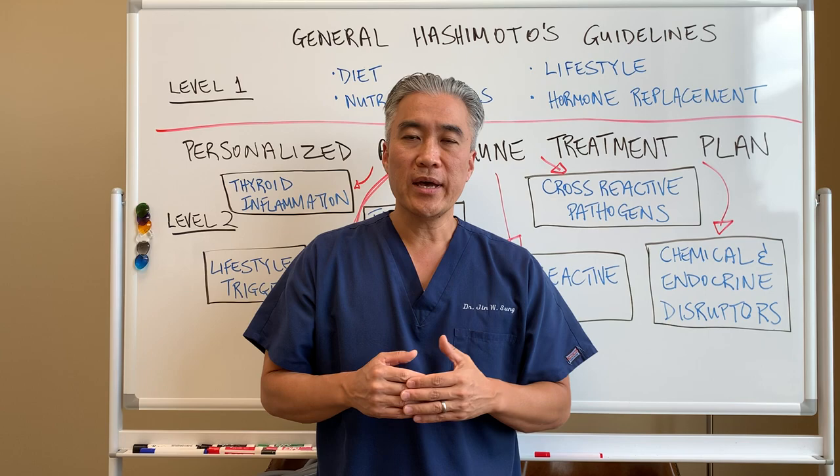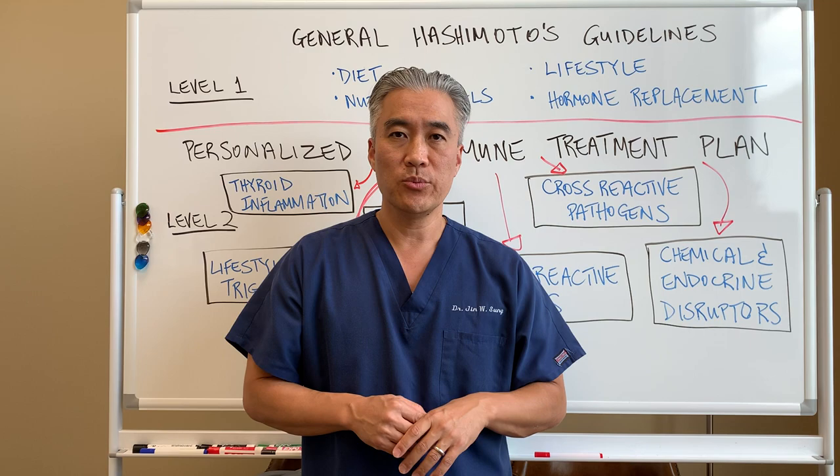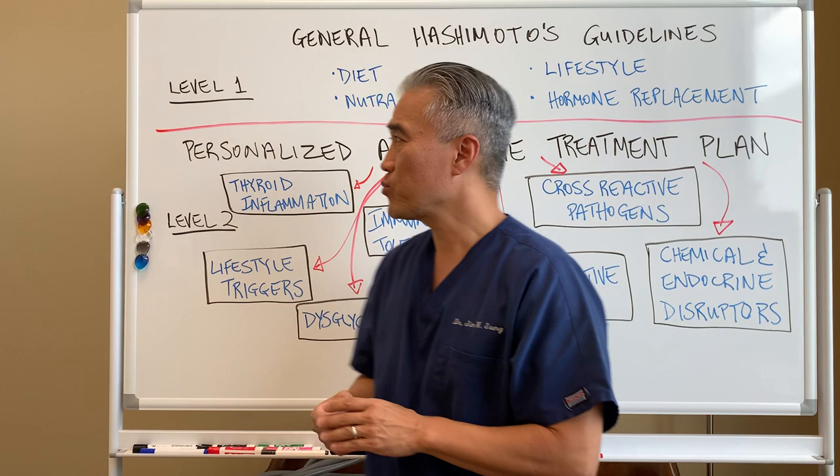We have a couple of different levels of care. If patients want to know what might be helpful for Hashimoto's thyroiditis, you can go back and watch all of my videos. We give you recommendations on diet, what to avoid, and those types of things. That's what we call level one care — basic things that you should do in order to help yourself manage your autoimmune disease called Hashimoto's.